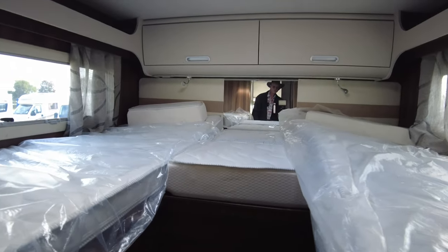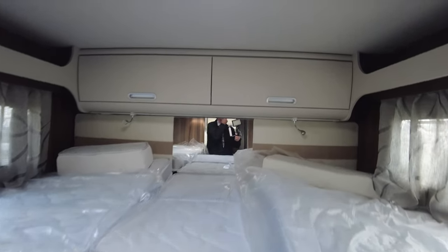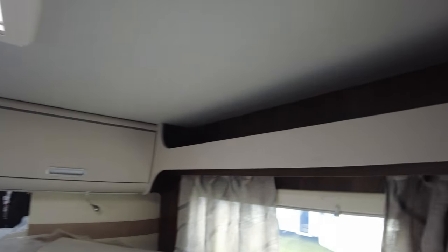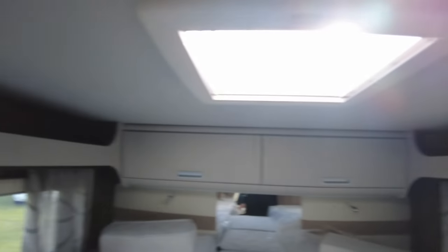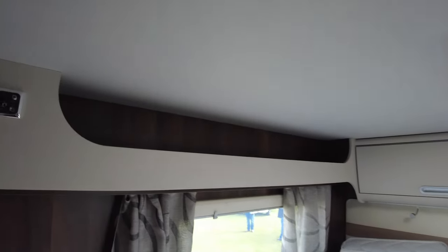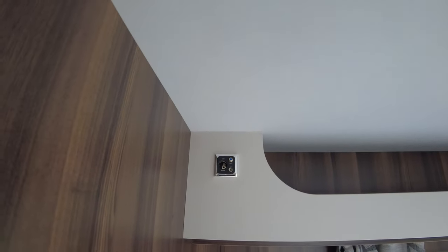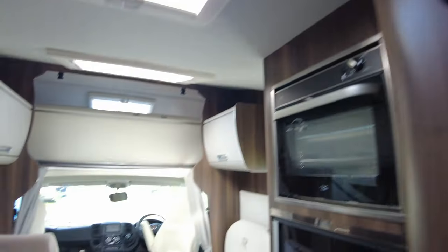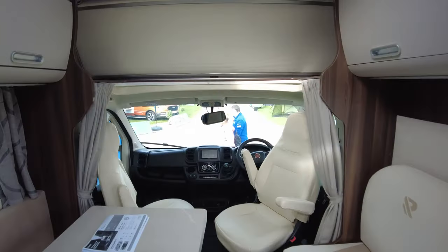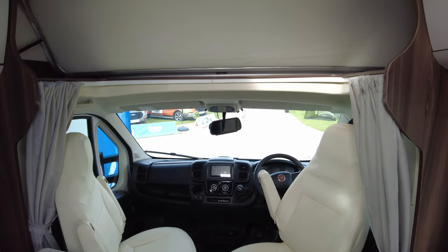Mirrored area at the back, two cupboards at the back, and knick-knack shelves above for your books and mobile phone. There's a TV point with aerial and 12-volt socket. Nice vehicle — this is on the Reemo stand.